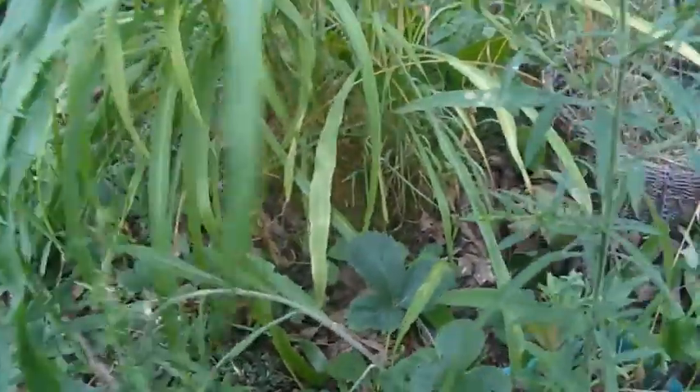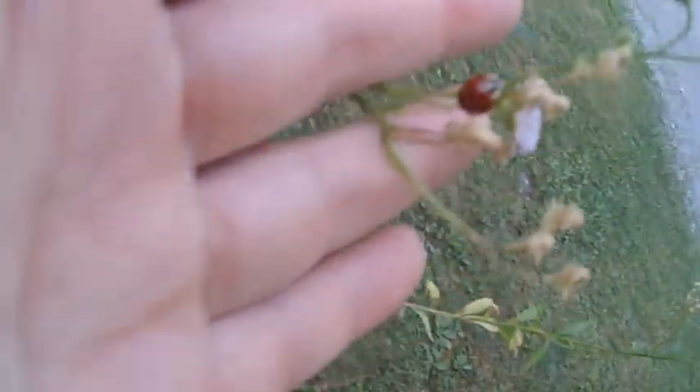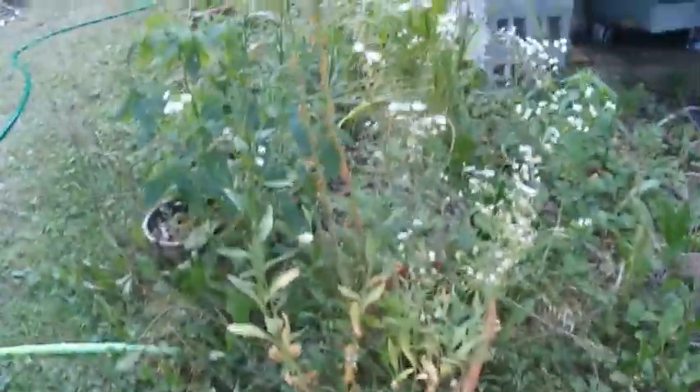This is corn. I just planted this all together. These are my fleabanes and they're still blooming. I can't tell if that's a real ladybug or if it's one of those fake ladybugs. So that's all my fleabane in a pot that I rescued from my lawn.